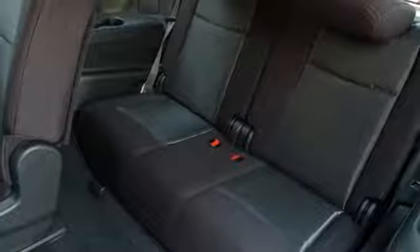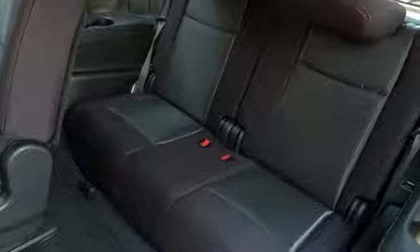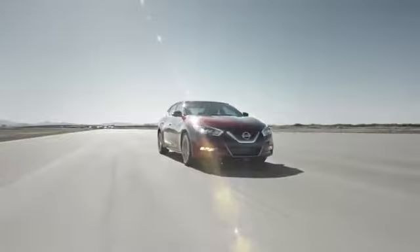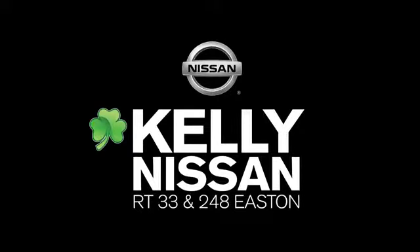Style, space, and the capabilities that matter most to your on-the-go family. Come in for a test drive. Kelly Nissan — visit us now on Route 248 and 33 in East End.